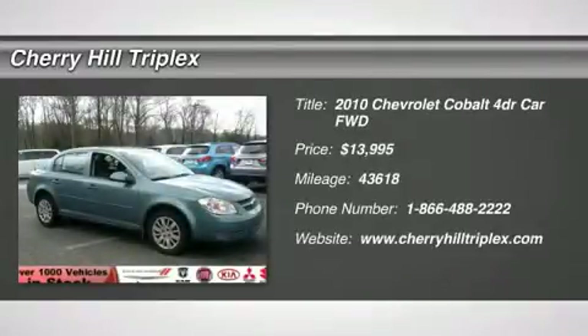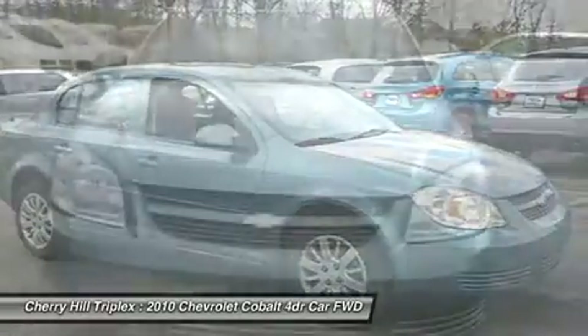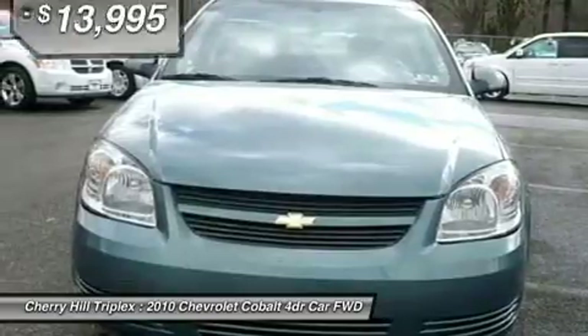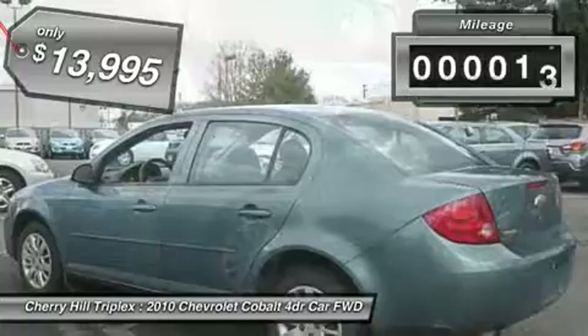The 2010 Chevy Cobalt. The Chevy Cobalt has awesome fuel economy, a smooth ride, quiet cabin, and excellent performance, and is priced below $15,000. This vehicle has less than 45,000 miles.